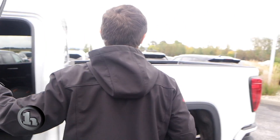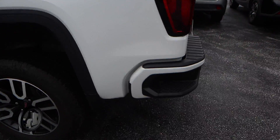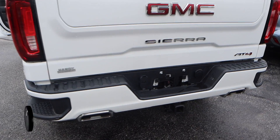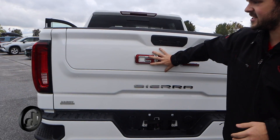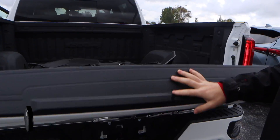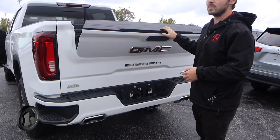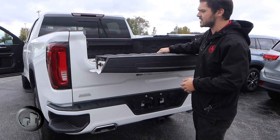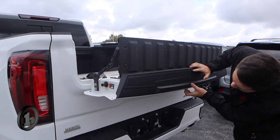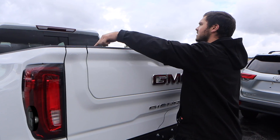Coming around to the bed of the truck, we have the all-weather floor liners right here in the bed — keep it nice and clean. We do have the fancy tailgate here with multiple different ways that it folds out. You get your standard setup, but you've also got the smaller tailgate. There are a few different ways to use this: as a bed extender, and it'll also function as a step with a built-in handle.